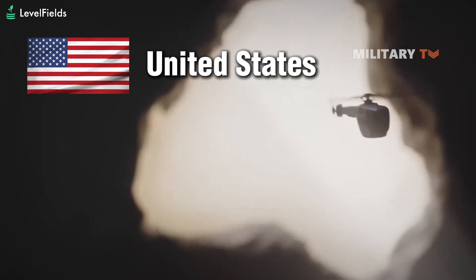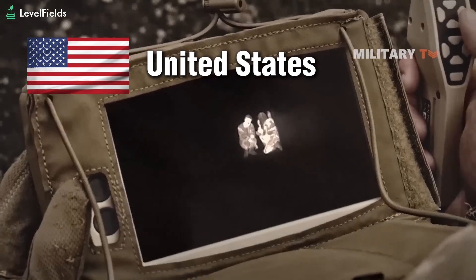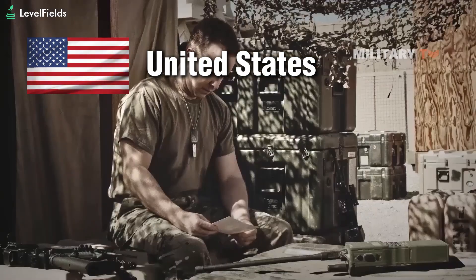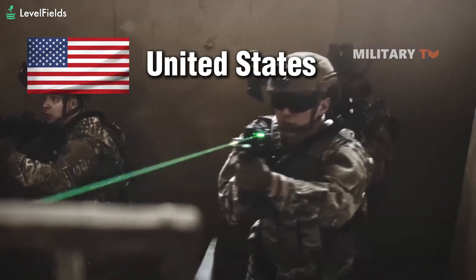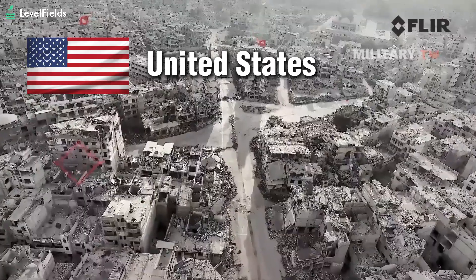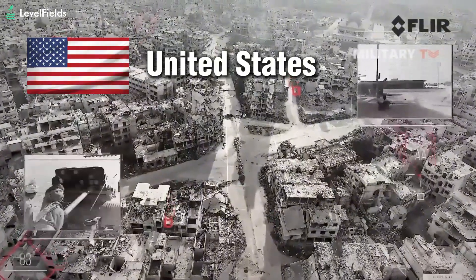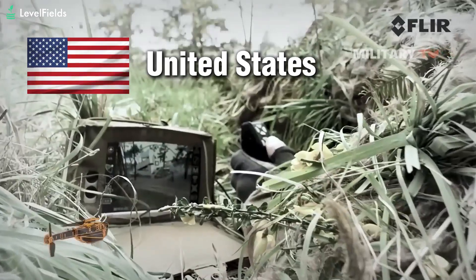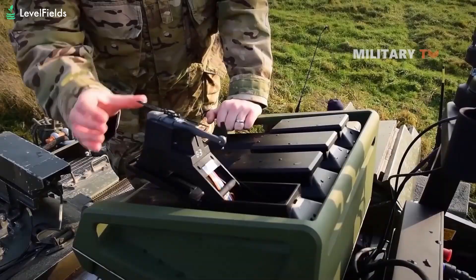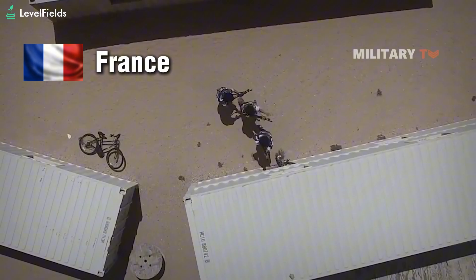The U.S. Army is another major user. Under its soldier-borne sensor program, the Army signed a series of contracts, most recently worth over $93 million, to field the Black Hornet 4 across multiple combat units. These drones are now being used to train for and operate in environments where state and non-state threats — including insurgents, terrorists, and even near-peer adversaries like China and Russia — are active. The Black Hornet 4 offers a tactical surveillance solution where larger UAVs are too visible or too slow.